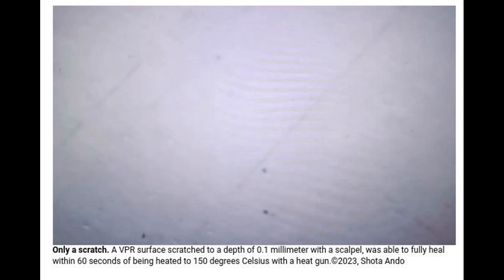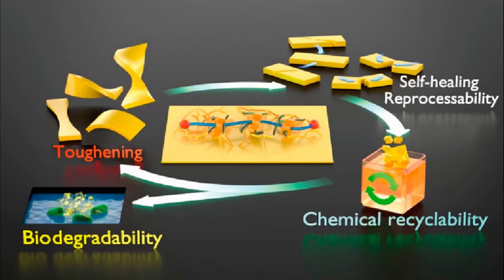Despite global campaigns to curb plastic use and waste, it's difficult to avoid the ubiquitous material. From toys and clothes, homeware and electronics, to vehicles and infrastructure, nowadays it may seem like it is in almost everything we use.